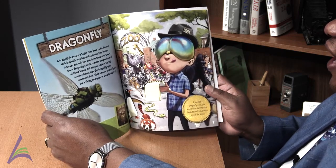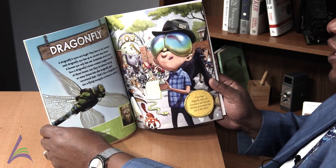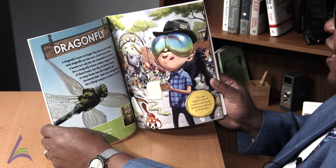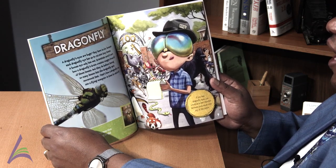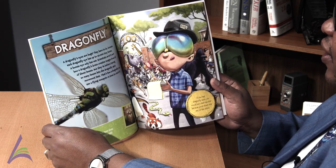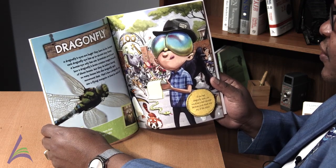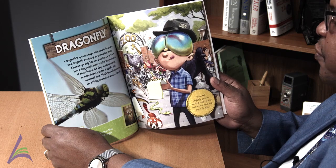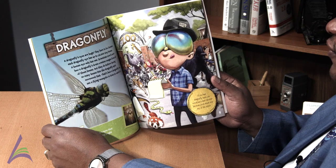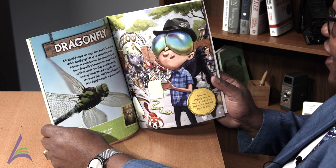Dragonfly. A dragonfly's eyes are huge. They have to be because each dragonfly eye has up to 30,000 tiny lenses. A human eye only has one. Scientists aren't sure how a dragonfly's brain creates images from all of those lenses, but they do believe having so many lenses lets the dragonfly spot movement fast. That's how a dragonfly can see a flying mosquito in time to catch it.